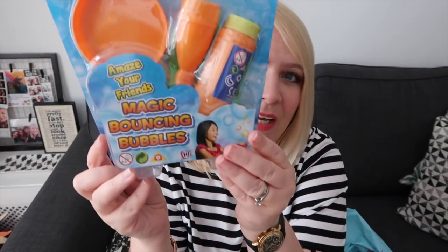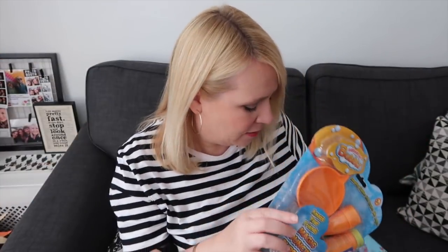And I also picked up one of these — it's for them for £1.99. I don't know how good these will work, but it's a magic bouncing bubble. It's got a little glove and you're supposed to be able to bounce the bubbles. I don't know, but they'll love it.